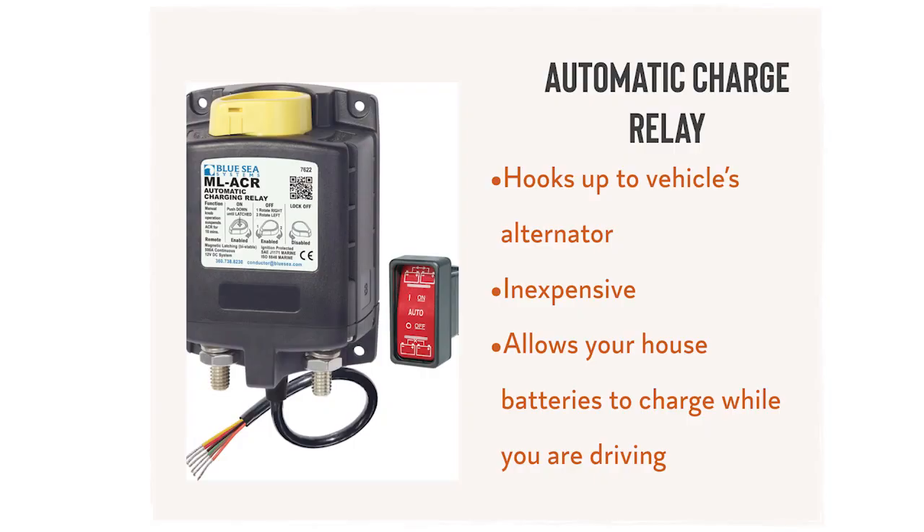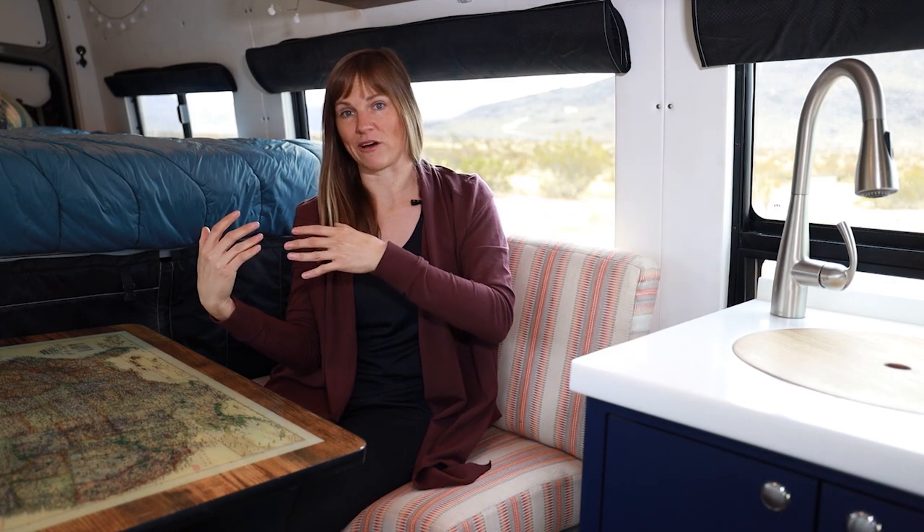Now I'm going to touch on automatic charge relays, a small but important piece of the equation. An automatic charging relay is a small device that attaches to the vehicle's alternator. It is an intelligent, inexpensive piece of equipment that allows the alternator to charge your house batteries while you're driving. Having one of these means that if you're on the road for a few hours, your batteries will be fully charged when you arrive at your campsite. Since your vehicle's starter batteries are a priority, this device charges the starter battery first and then switches over to top off the house batteries. It's fairly easy to install and is a great backup when it's cloudy out.